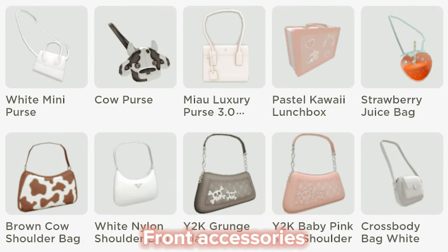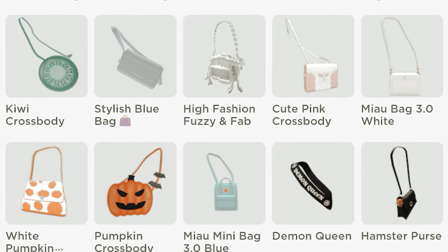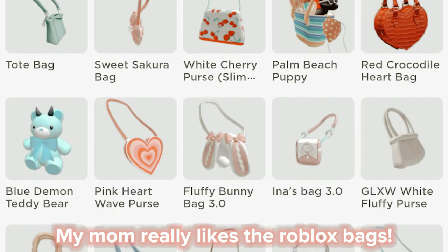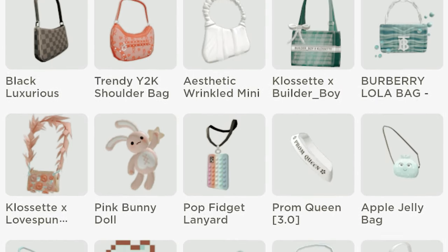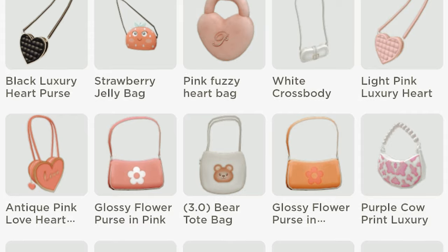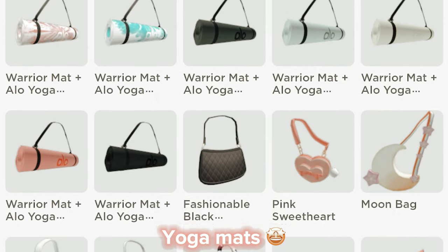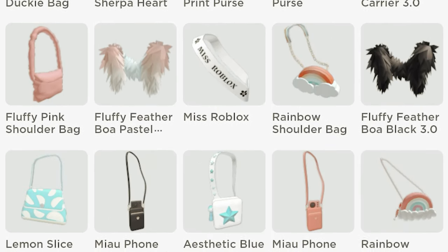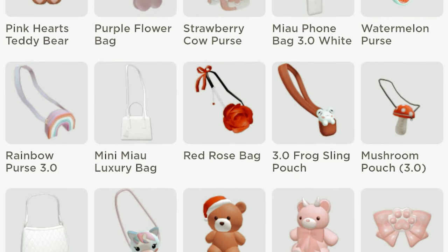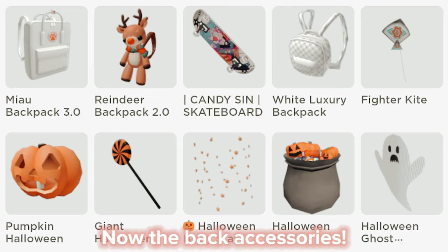Front accessories. My mom really likes the Roblox bags. Yoga mats. Now the back accessories.